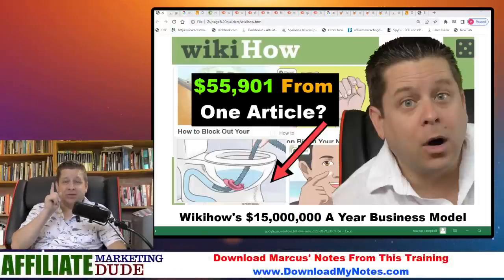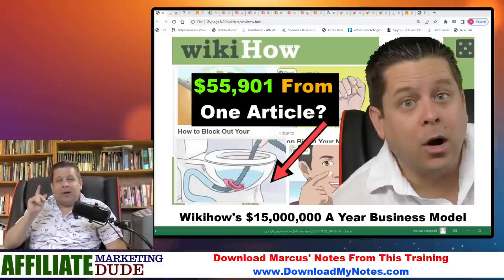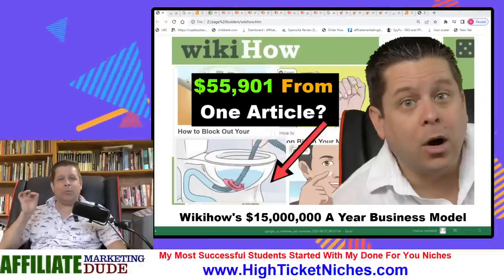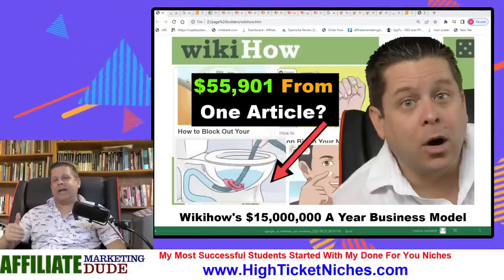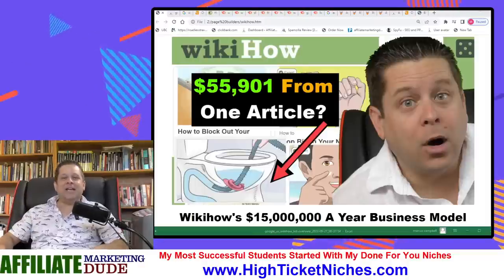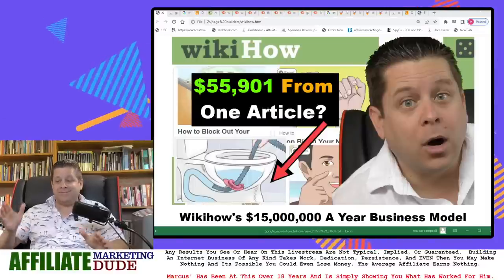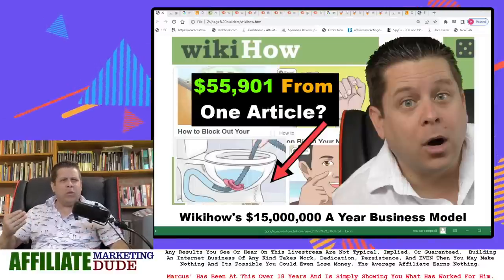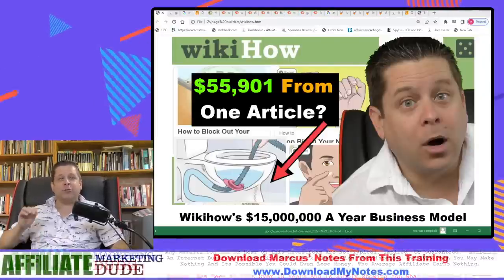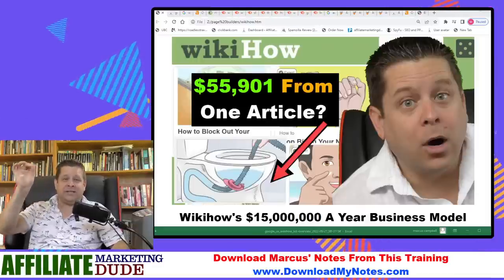$55,901 from just one article? Are you kidding me? Is this even real? Ladies and gentlemen, today we're going to talk about the WikiHow business model. How is WikiHow raking in over $15 million a year with this business model? How does it work? What can we learn as affiliate marketers and content marketers? And how could we start raking it in big time, learning from the WikiHow business model?